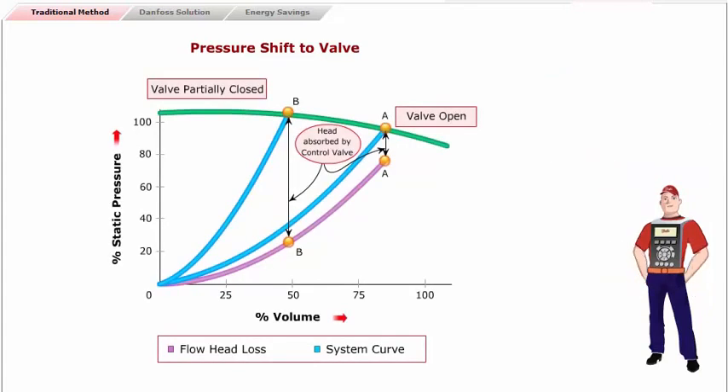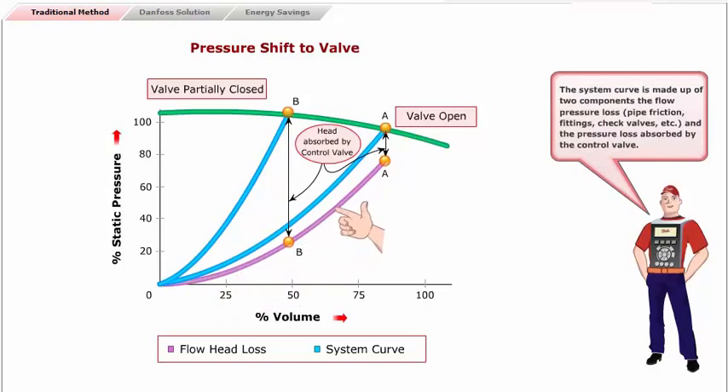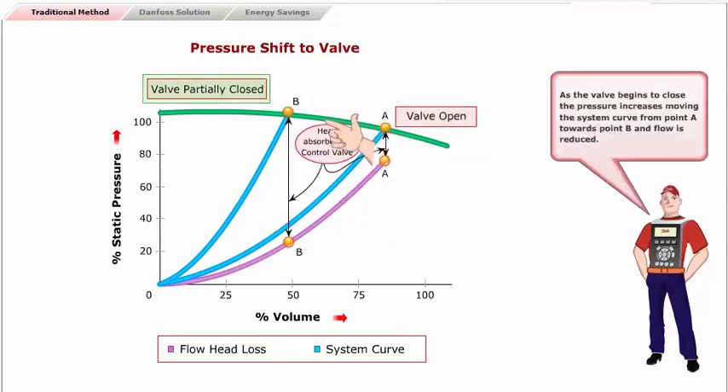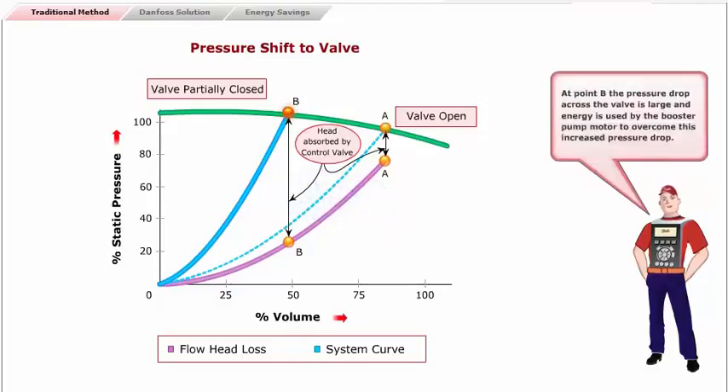The system operating point is at the intersection of the pump curve and the system curve. The system curve is made up of two components: the flow pressure loss — pipe friction, fittings, check valves, etc. — and the pressure loss absorbed by the control valve. When the valve is wide open, the valve pressure loss is small. As the valve begins to close, the pressure increases, moving the system curve from point A towards point B, and flow is reduced. At point B, the pressure drop across the valve is large, and energy is used by the booster pump motor to overcome this increased pressure drop.